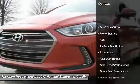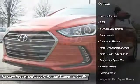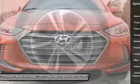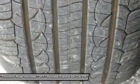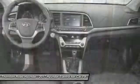Stability control, traction control, power lift gate, steering wheel audio controls, keyless entry, anti-lock braking system, backup camera, Bluetooth, leather wrapped steering wheel, power steering.